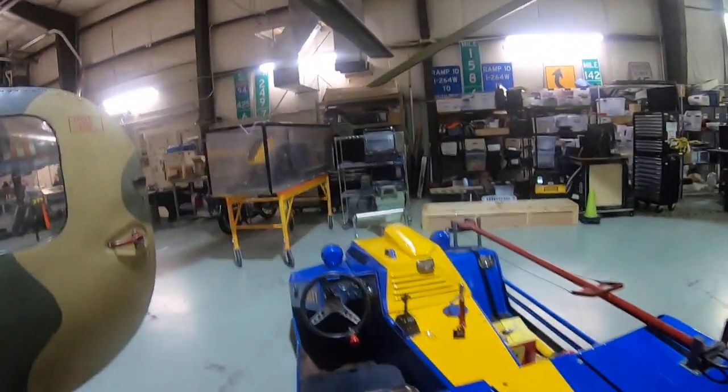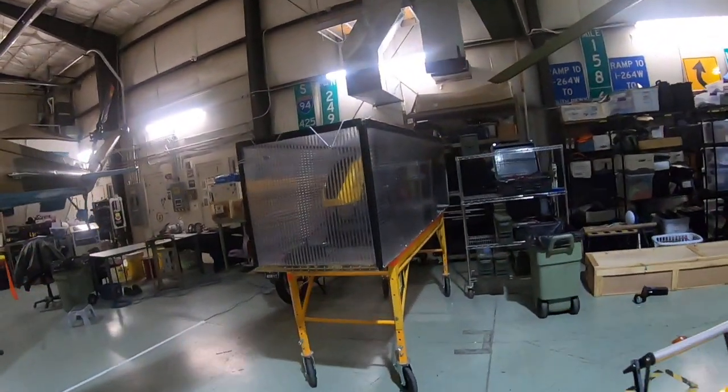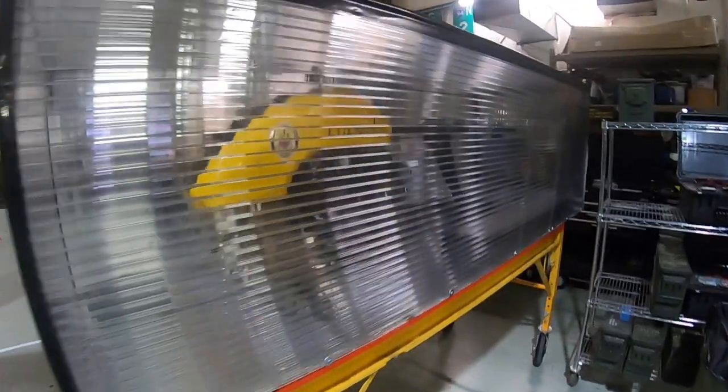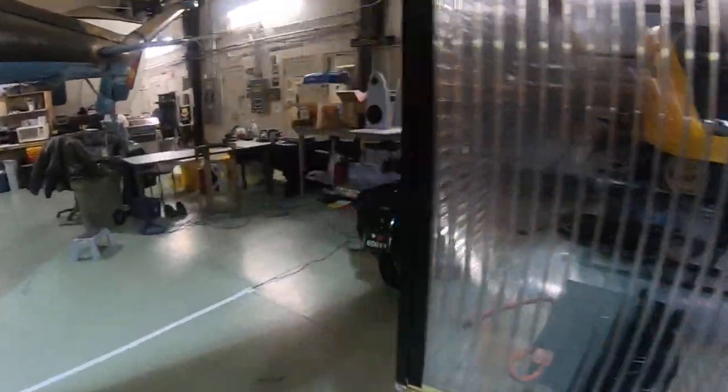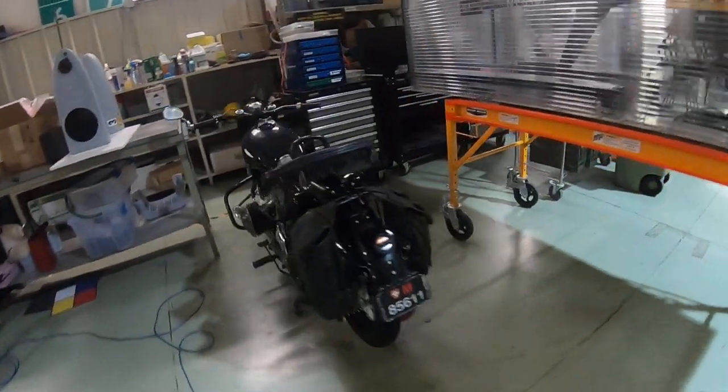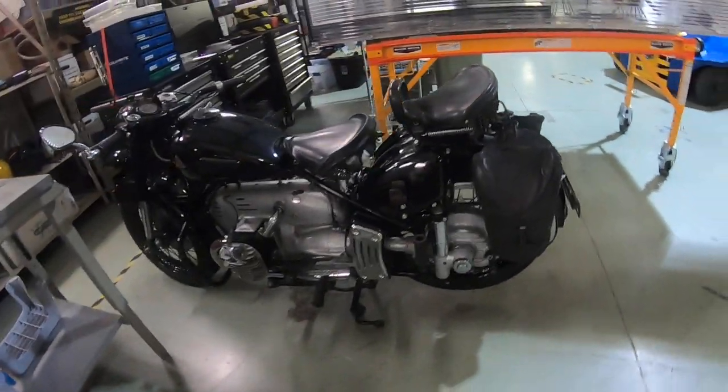This is our tug. That's an unmanned aircraft — an electric rotorcraft. This one here is classified, so I can't talk about that.